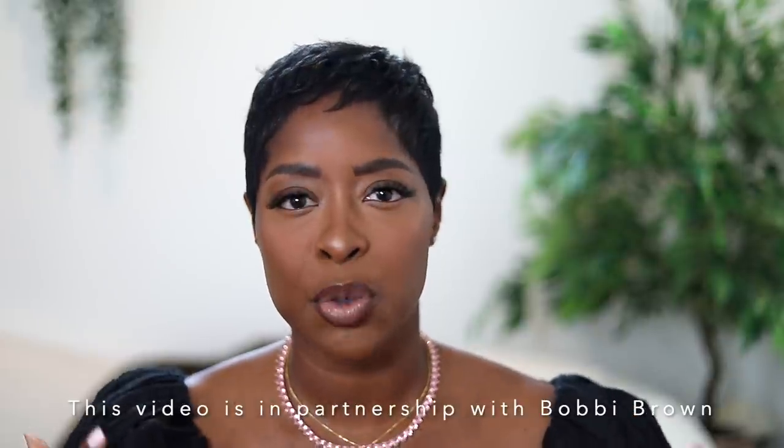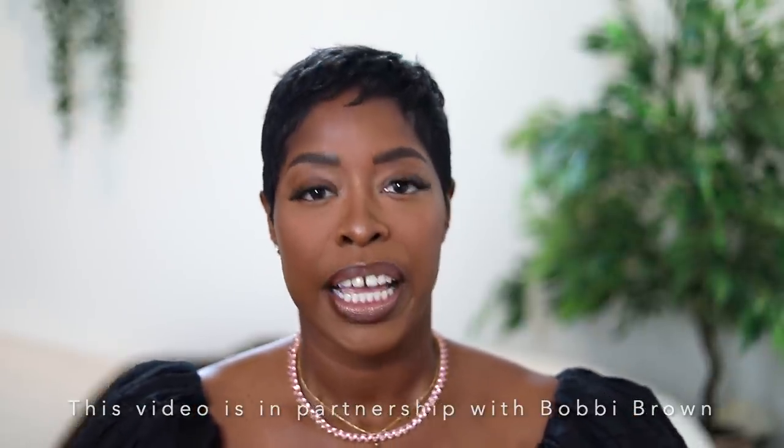I figured we've been a little inconsistent lately — we as in me — with the videos, but we're back on track. I figured a Q&A would be a good way to catch you guys up on the last couple months. This video is in partnership with Bobbi Brown, and I'm going to show you a few inspo eye looks: two day looks and one night look using the long-wear cream eyeshadow sticks.